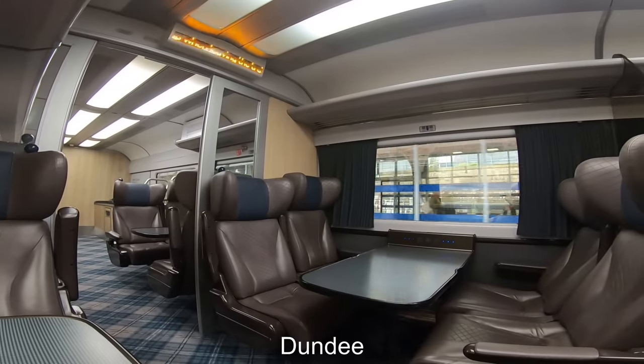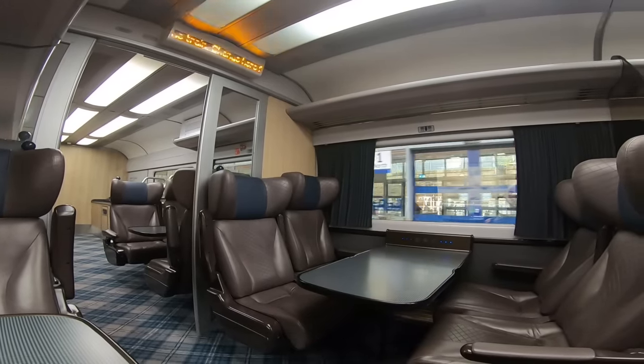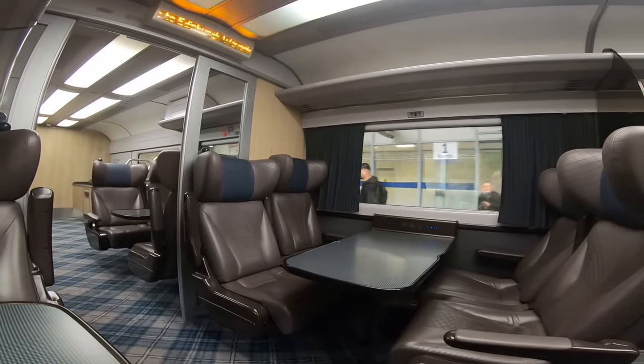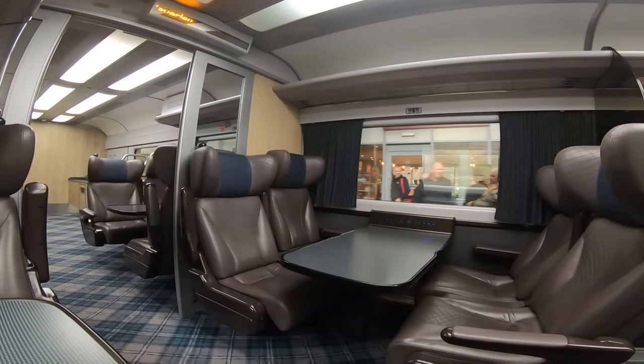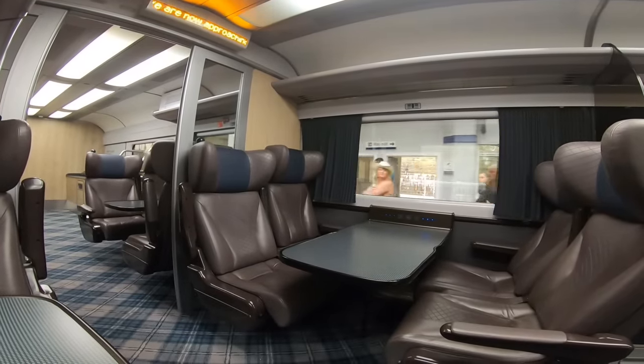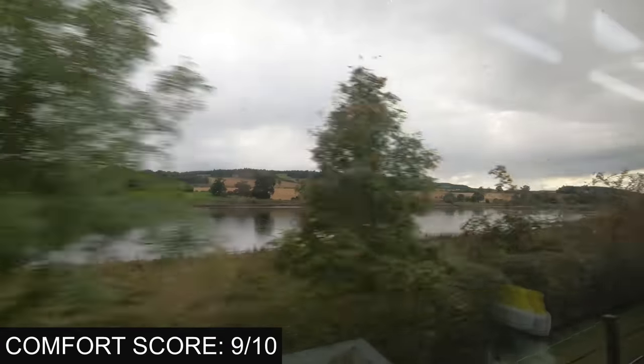In regards to comfort, the seats were dark brown leather with moulded backs — very corporate in appearance. All first class seats faced each other sharing a table, which reduced legroom and privacy. With only 5 passengers in first class, this wasn't a problem. Score: 9 out of 10.